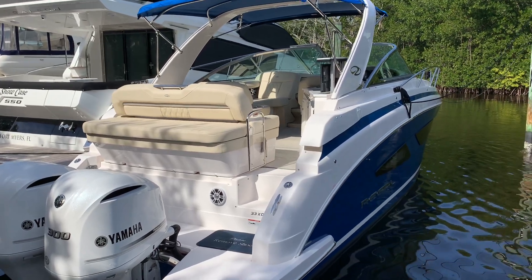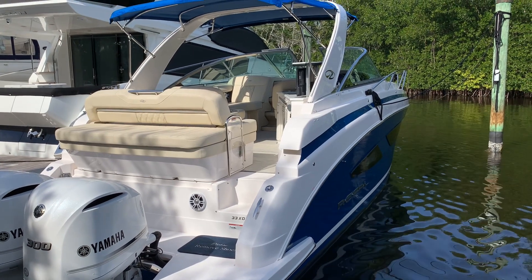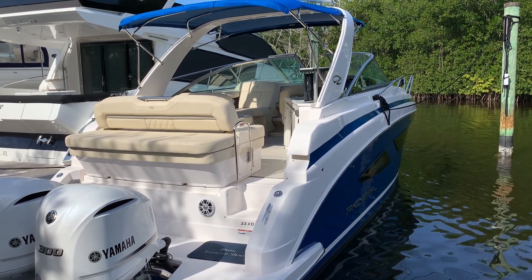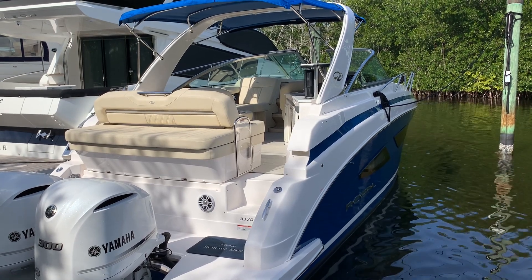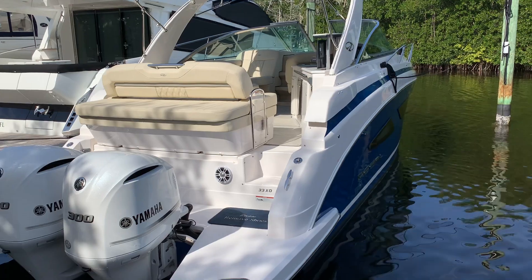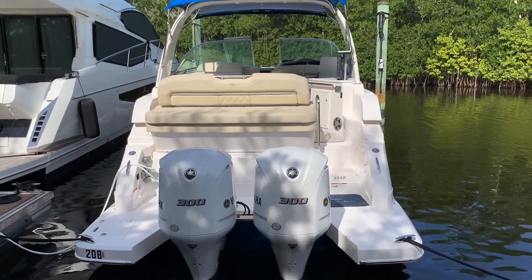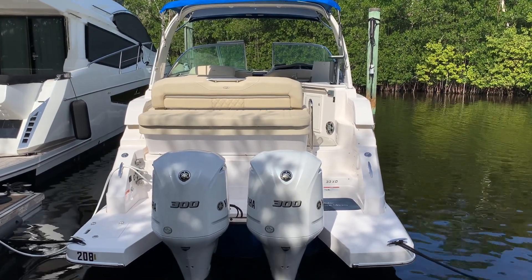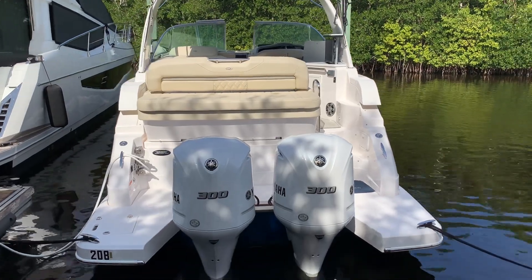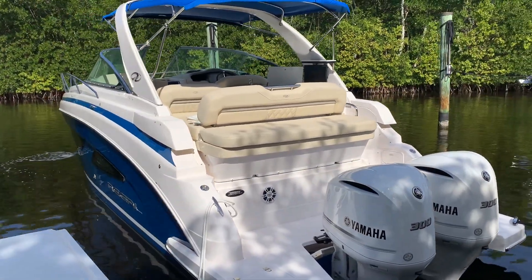Hello everyone, it's John Cernuska with MarineMax here in Fort Myers, Florida. Today we're going to do a walkthrough on a 2020 Regal 33XO. Very nice laid out sport cruiser with twin outboard power, desired in our saltwater community and local and coastal waterways. This one has twin 300 Yamahas, just at about 100 hours or so. It's a one owner boat, lightly enjoyed here locally in the Fort Myers area.